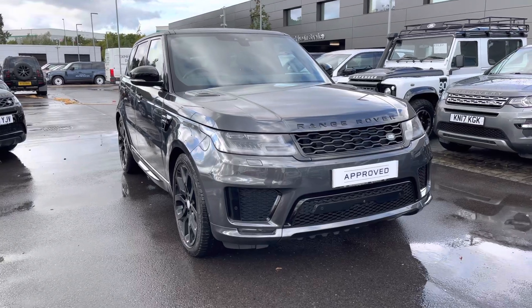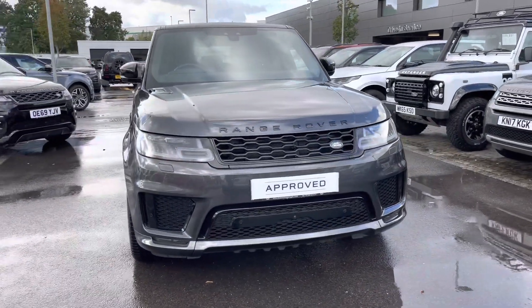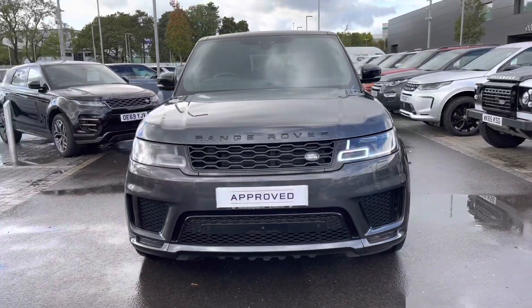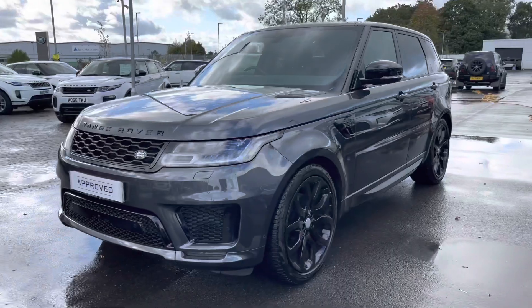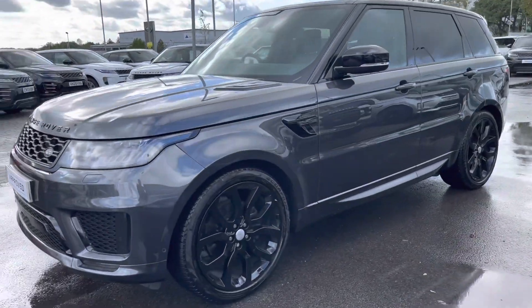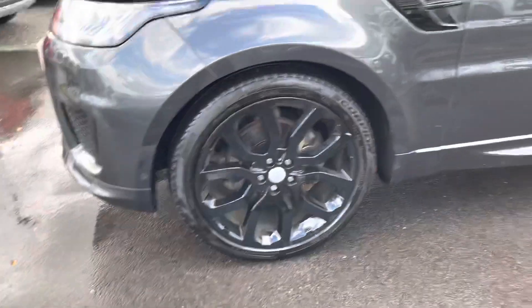I'm going to give you a 360 tour around and then show you inside the vehicle. You have Matrix LED headlights with signature daytime running lights for a modern exterior, and 22 inch 5 split spoke gloss black alloys giving the car a sportier look.